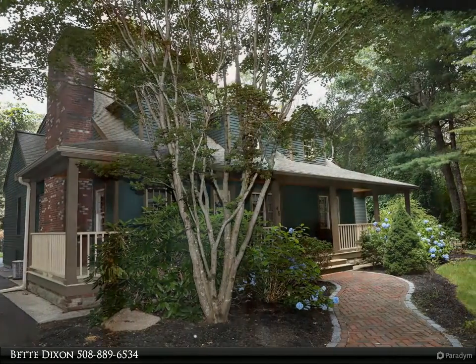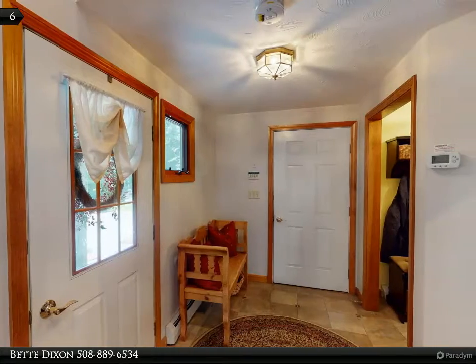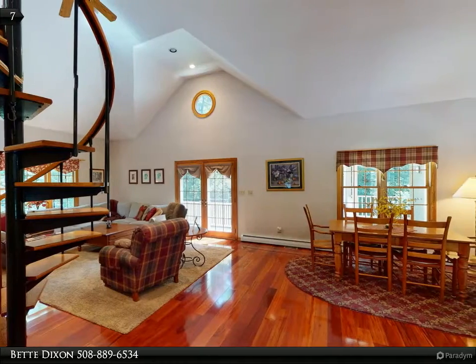A spiral staircase and more. The beautiful kitchen offers a center island with seating, granite, and stainless steel appliances. The large family room gives you even more living space with a brick fireplace.